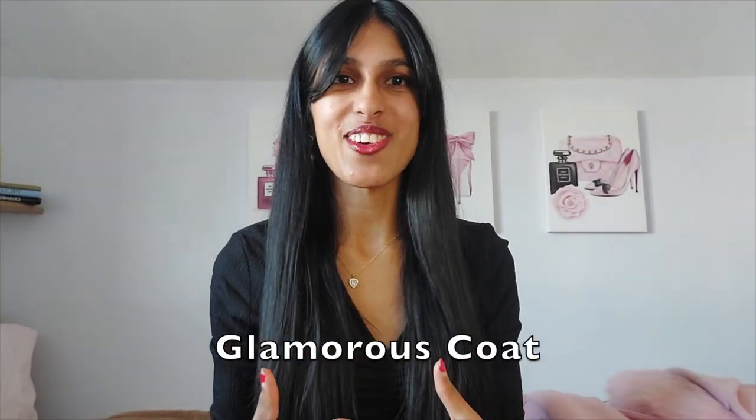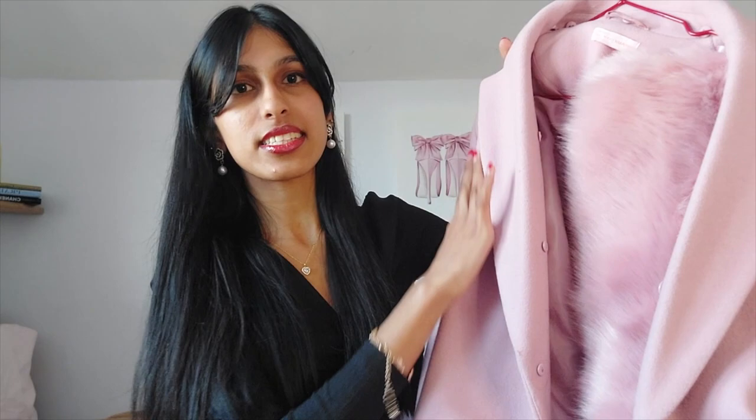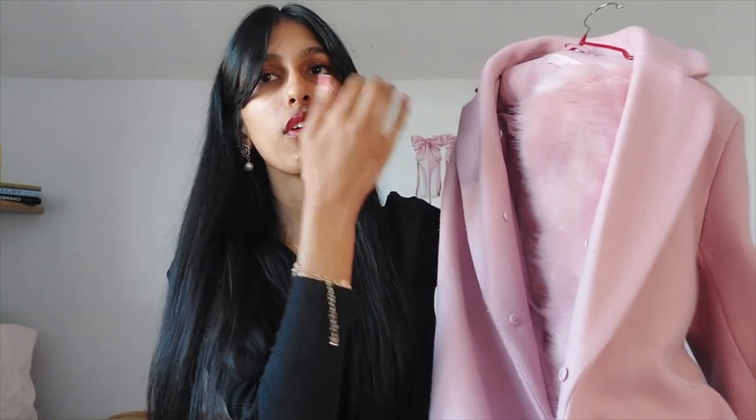Next up we have a glamorous coat. The one that I have is also from New Look — it is a pink coat which I have mentioned in my previous videos. It has a detachable fur collar and it's so beautiful. It's also calf-length, belted, and very warm. It's very suitable for fall and winter, or fall transitioning to winter. It is just so glamorous and I feel every woman needs a coat like this — you can wear it during the day but it just makes you feel so luxurious.